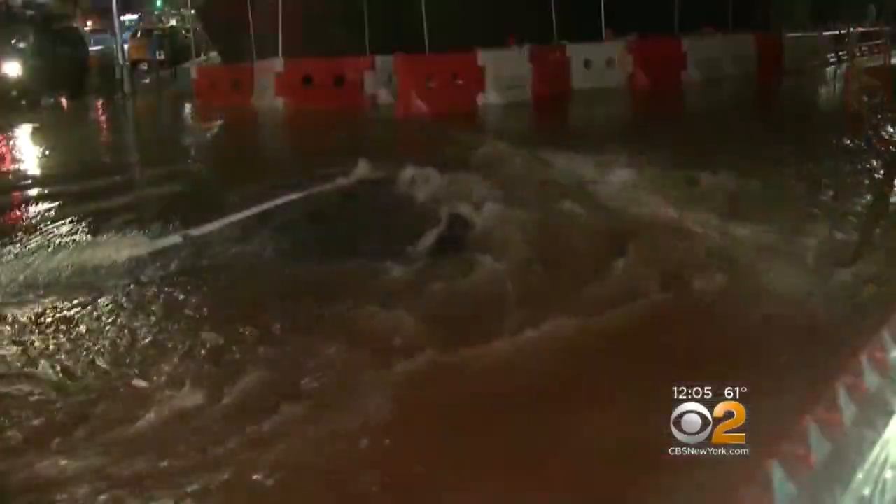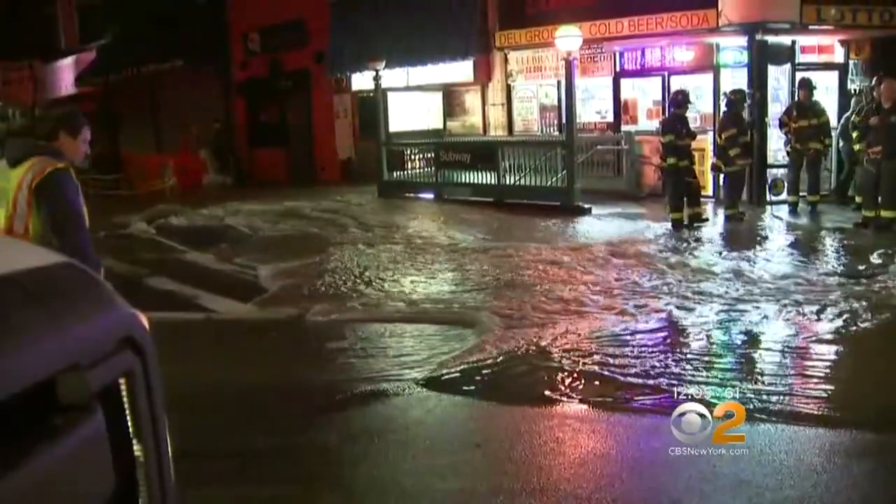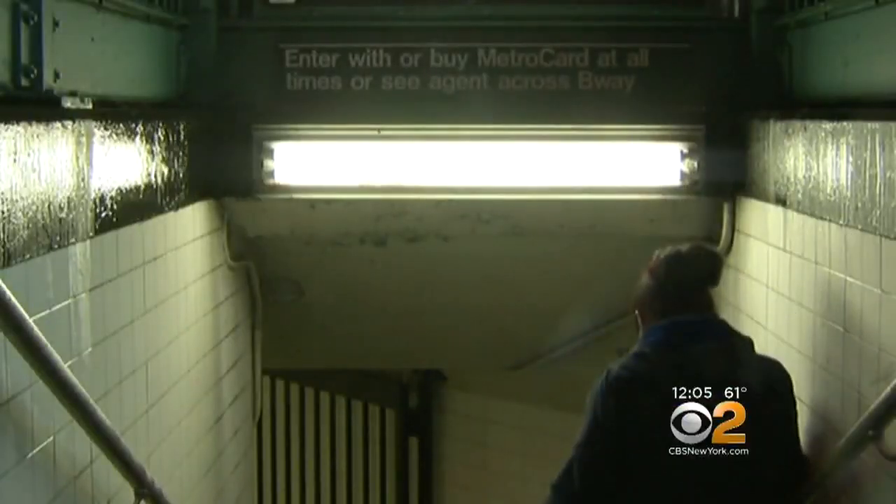With water gushing out so fast and so forcefully, Broadway and 74th Street almost looked like a lake, causing early morning commuters quite the headache.